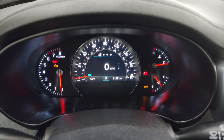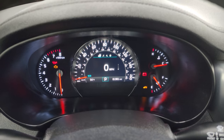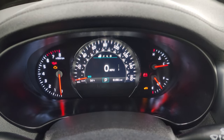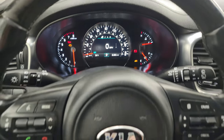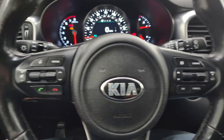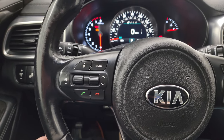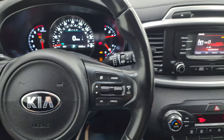The instrument cluster is very nice and clean. This one has 81,981 miles on it and features a digital speedometer. It comes with the leather-wrapped steering wheel — cruise controls on the right, Bluetooth and audio controls on the left. There's just a little bit of wear on the steering wheel, but nothing too bad.